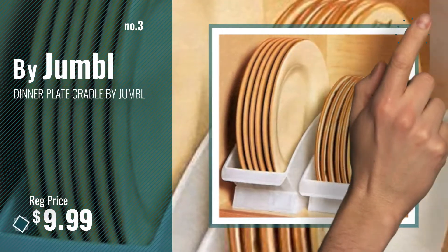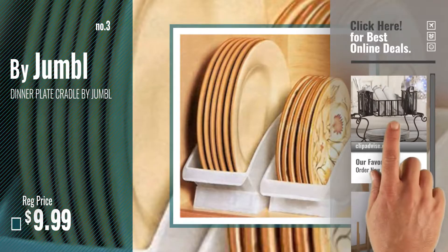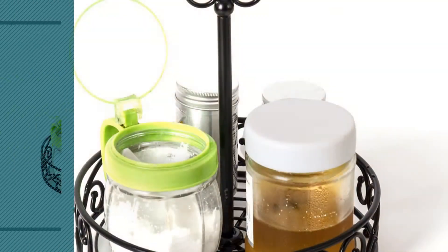Get your favorite now — just click this circle in the corner. Number 4 by Vanra.